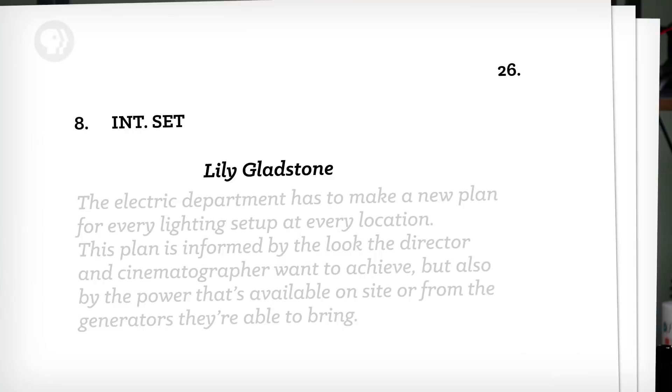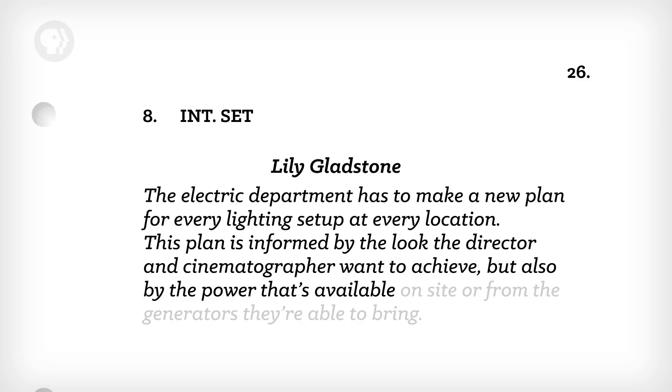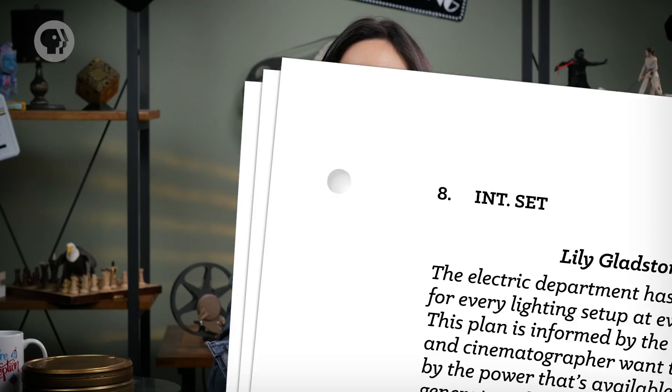There's math. The electric department has to make a new plan for every lighting setup at every location. This plan is informed by the look the director and cinematographer want to achieve, but also by the power that's available on-site or from the generators they're able to bring. So the electric team isn't just lighting a set — they're also bringing power to it. A lot of power. That could be deadly if it's not handled safely.